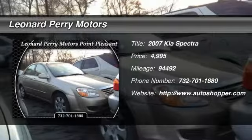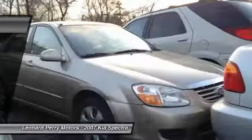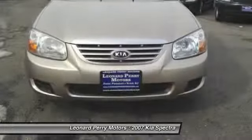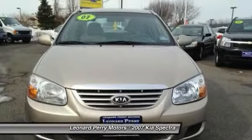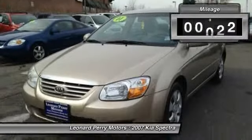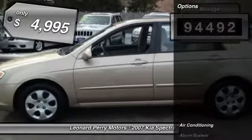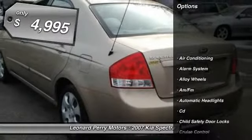The 2007 Kia Spectra. The Kia Spectra is extremely spacious inside. Interior fit and finish is on par with the competition. Kia has been standing behind their slogan, the power to surprise. This vehicle has less than 95,000 miles and is priced below $5,000.